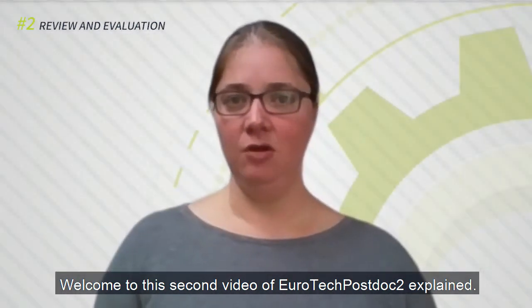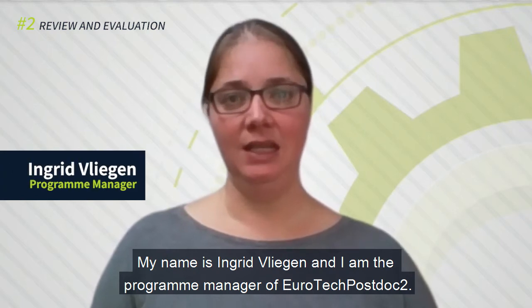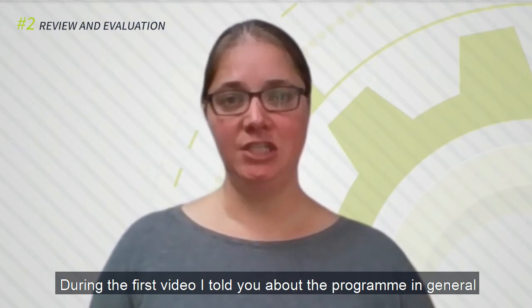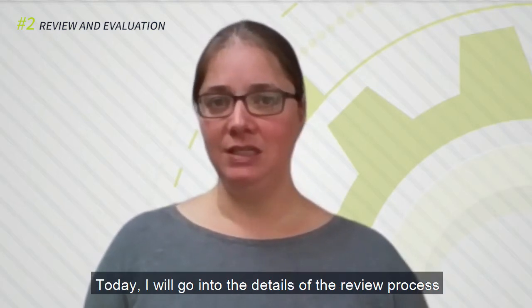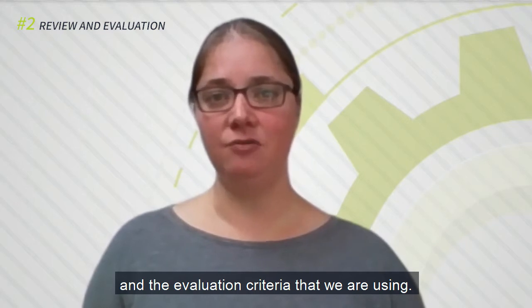Welcome to the second video of Eurotech Postdoc 2 Explained. My name is Ingrid Vliegen and I am the Program Manager of Eurotech Postdoc 2. During the first video, I told you about the program in general and about what you need to consider before starting your application. Today, I will go into the details of the review process and the evaluation criteria that we are using.